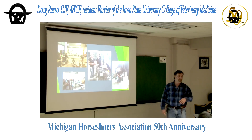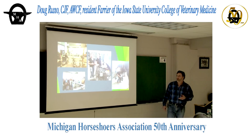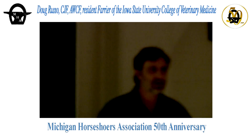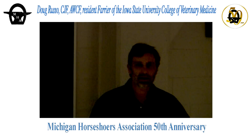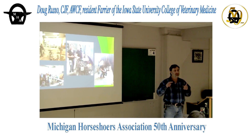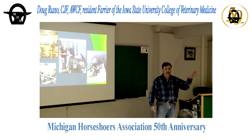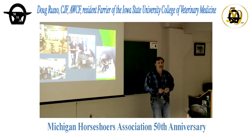I do a two-week rotation for fourth-year vet students. The first three years is all book work; the last year they go through rotations through the hospital, both small and large animal. There are three required rotations and the rest are electives — mine is an elective. It's been lovingly named the 'farrier appreciation rotation.' My goal is not to teach them how to shoe horses, but to teach them to never send us a shoeing prescription. I've got four generations of vets out now that will never send you a shoeing prescription.